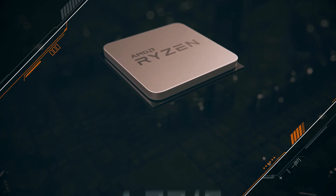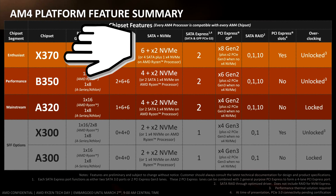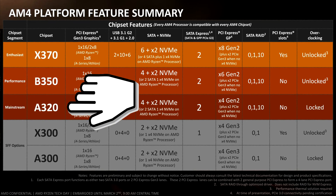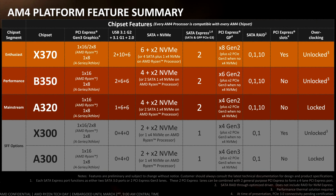With first generation Ryzen processors, AMD also released three different kinds of motherboards in three different price ranges, where the X chipset lineup covers the high-end motherboards, the A-series being for the entry level, and the B-series motherboards being sort of the best of both.